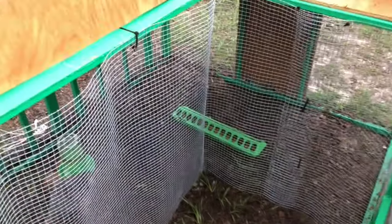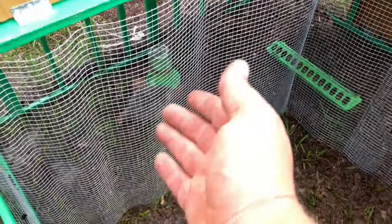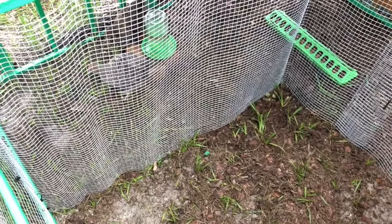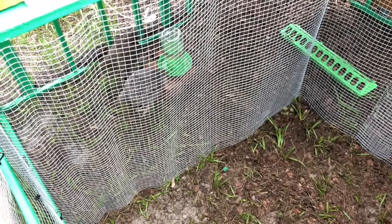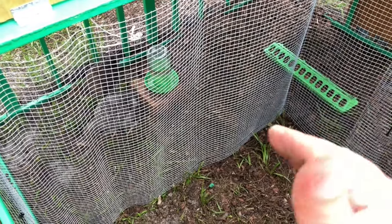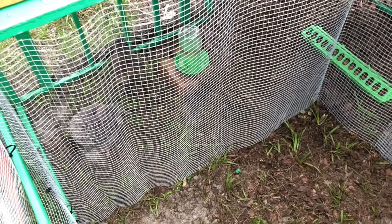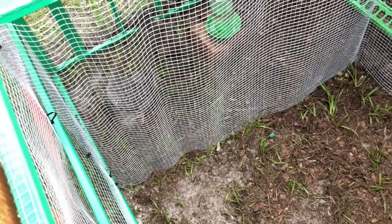What I figured is if I have hardware cloth up here and the bigger chickens can see and maybe even interact a little bit with the smaller chicks, then when it's time to move them out into the coop there won't be as much of an issue, because they'll already kind of have an established pecking order and they'll be used to seeing them running around. Now that I showed you all that, let's go get the chicks and put them out here.